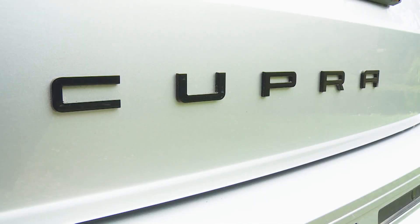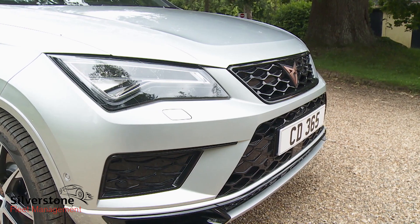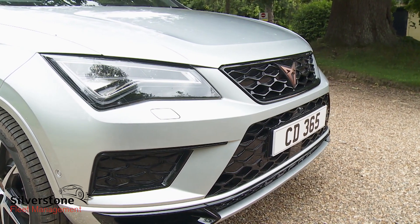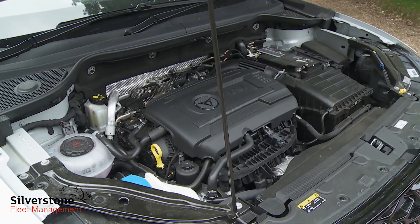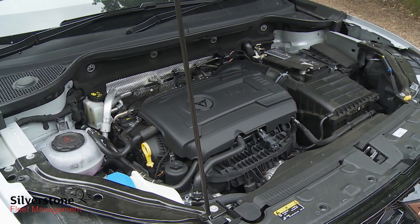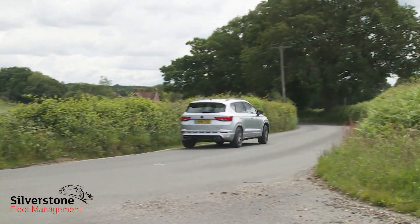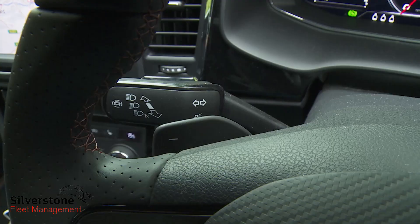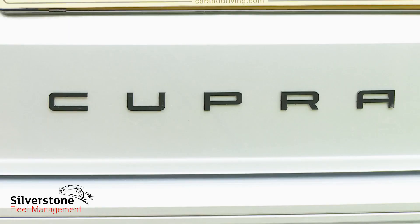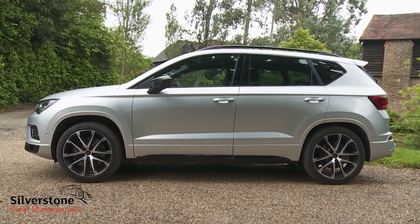The Cupra brand says it sets out to redefine high performance. Our first perspective on what that really means comes in the form of this Cupra Attica model, which takes some of the Volkswagen Group's choiciest engineering elements and blends them into a rapid family-friendly package delivering 300 PS, four-wheel drive, launch control and paddle shift DSG transmission. No one else in your street is likely to have one — but should you, could you, want one? Let's find out.